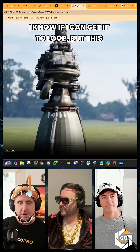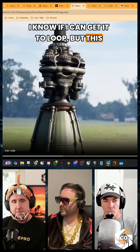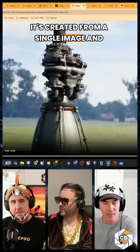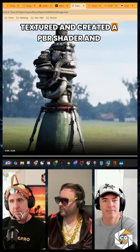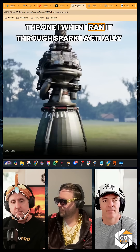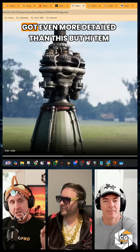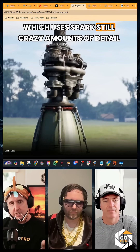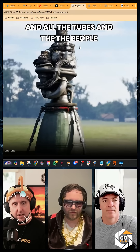I don't know if I can get it to loop. This model is 1.5 million polys — created from a single image, textured, and given a PBR shader. When I ran it through Spark, I actually got even more detail than this. But Hi-Tem, which uses Spark, still has crazy amounts of detail and all the tubes.